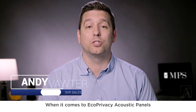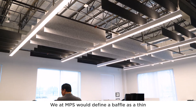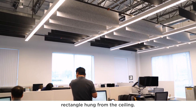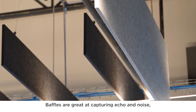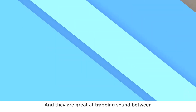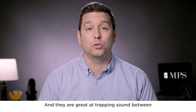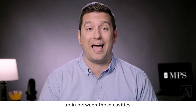When it comes to eco-privacy acoustic panels, one of our hottest product categories is acoustic baffles. At MPS, we define a baffle as a thin rectangle hung from the ceiling. Baffles are great at capturing echo and noise because they utilize every inch of the material, and they are great at trapping sound between the baffles because sound gets trapped up in those cavities.